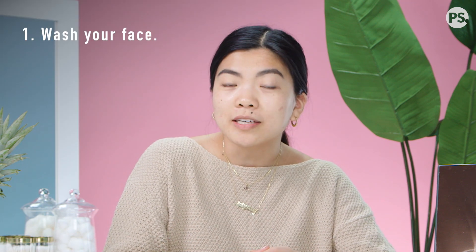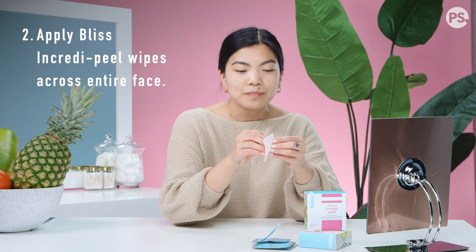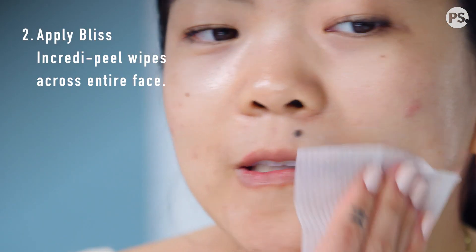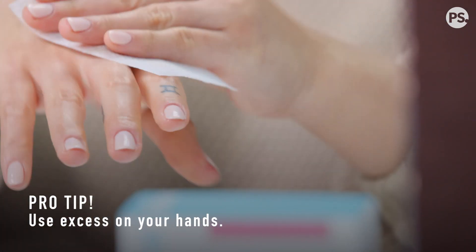When you're ready to start your nighttime routine, the first thing you're going to want to do is wash your face like I just did. Make sure your skin is nice and clean. And then I like to take one of my Bliss IncrediPeel wipes, open it up, and wipe it all over my cheeks and forehead, my neck. And what I love most about these is that there's even enough product to wipe this on the back of your hands, too. And now the most important step — chill for 10 minutes.